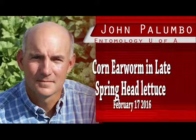Corn earworm can be very damaging in spring crops once head formation begins. Larvae will usually bore into the head one to two days upon hatching. Corn earworm is much more likely to bore into lettuce heads than other lepidopteran larvae, rendering the heads unmarketable.